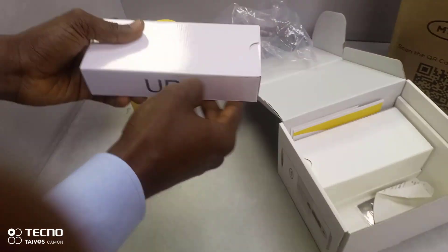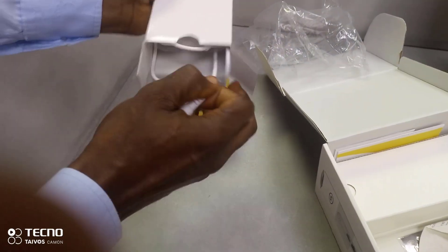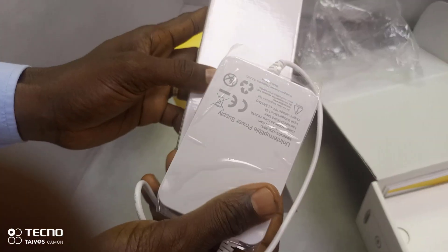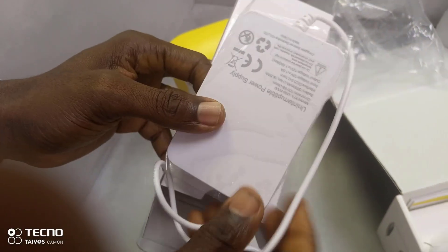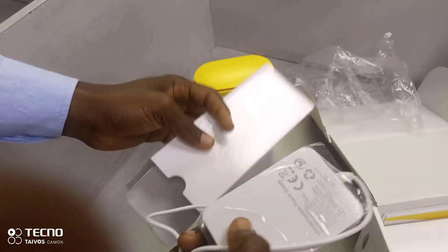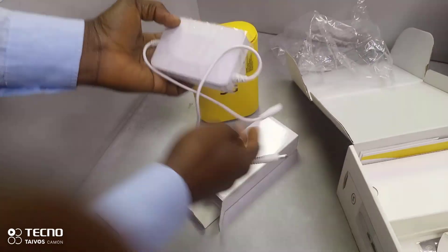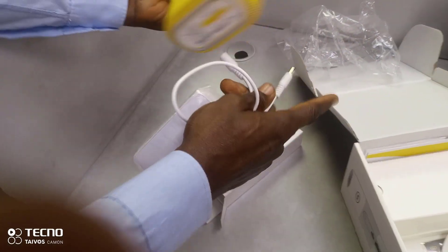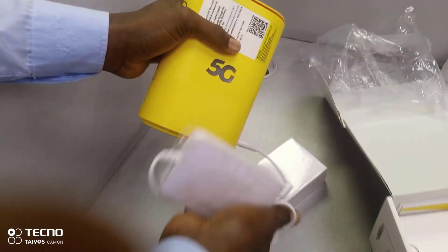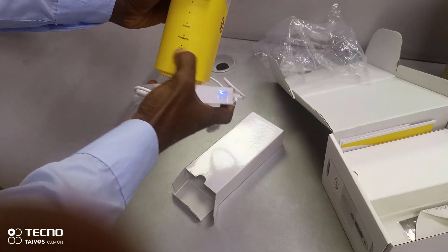This is an improvement from the older one. The first 5G broadband router they brought out didn't have this — but this one has a UPS, so while traveling you can just connect it and it's powered on.